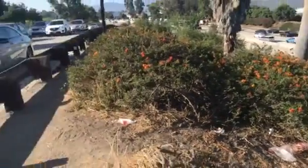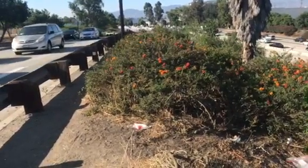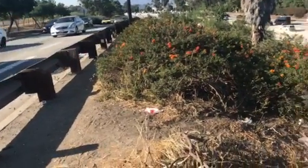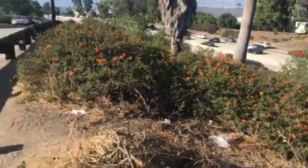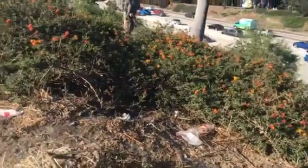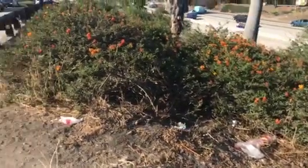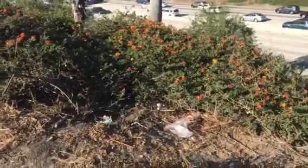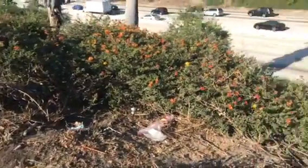This is where the cat is, right when you're exiting the 405 South Burbank. On the left, where you would turn left, there are some bushes — and the guys here have said that there is a kitten in there, and this is where it hides. It will probably come out in the morning. One of the guys here has been feeding the kitten.